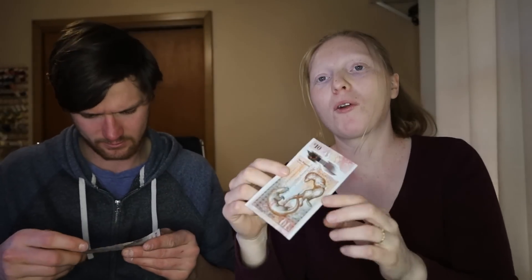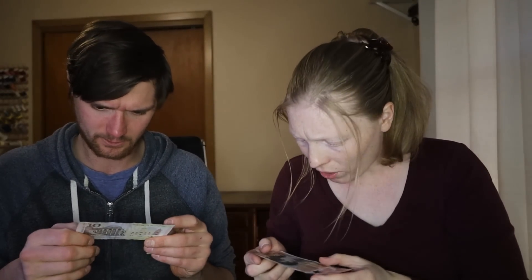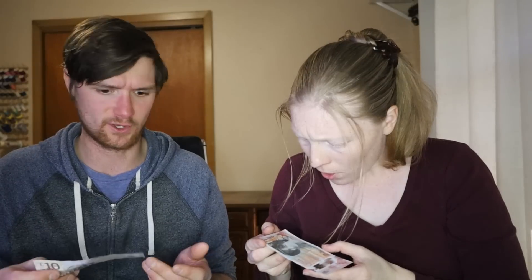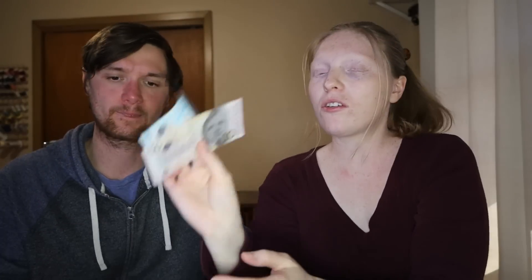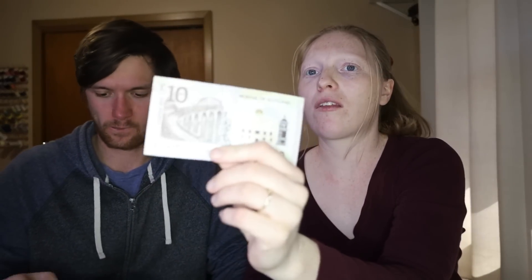Next we have the tens, and again we have two different kinds. This one we came across a lot — it's got two otters on the back and the front has a picture of Mary Somerville. Interestingly, it's got the same building and same face as the other five. These are almost identical except for the back. It's got that weird see-through lighthouse part, and I think all of them have the see-through element. The five had like a cave on the back and the ten has some sort of bridge — it actually looks like that famous bridge shown in Harry Potter.